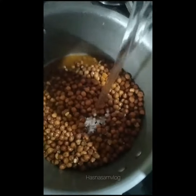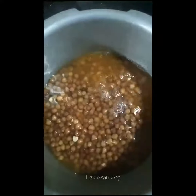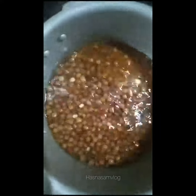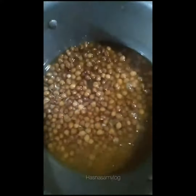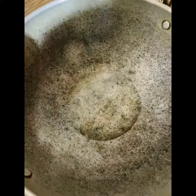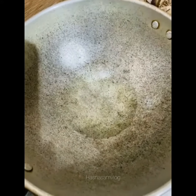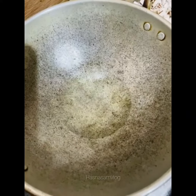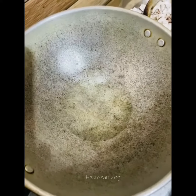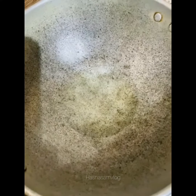We will put in a small amount of water and put in the water.